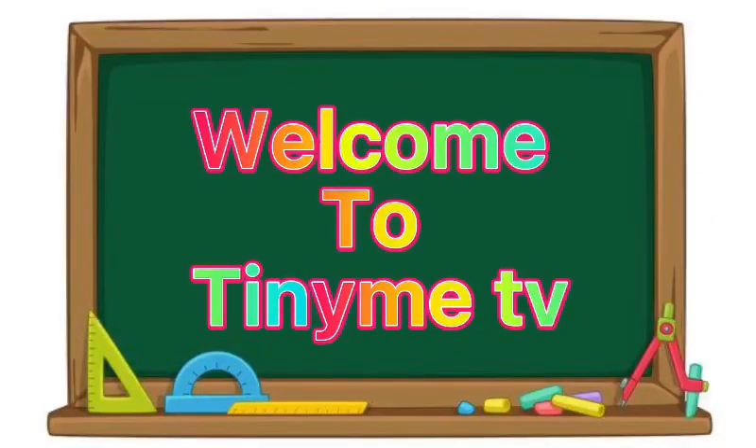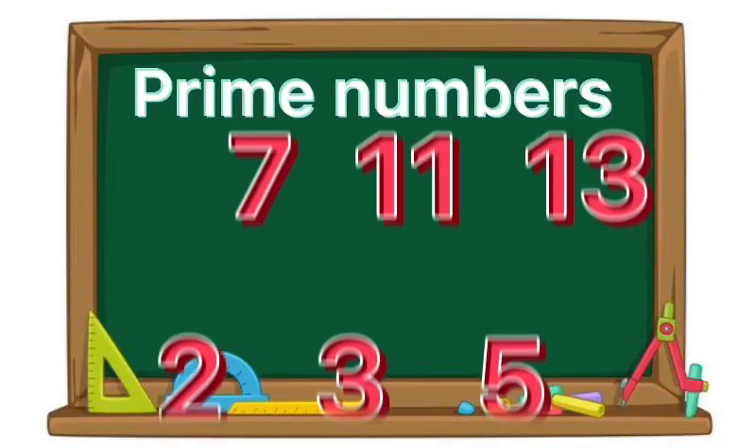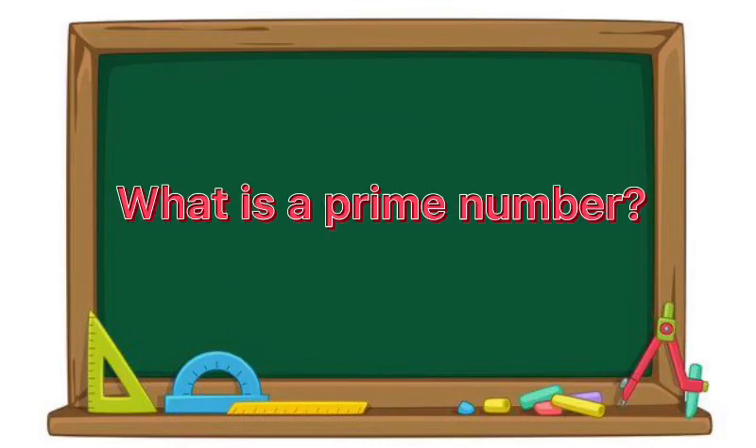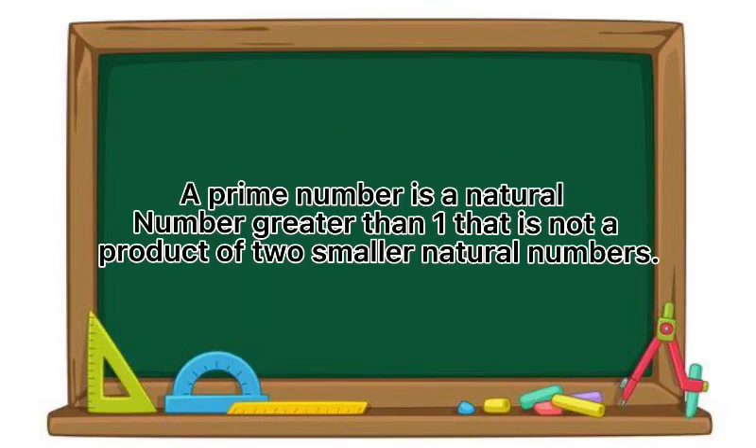Welcome to TinyMeTV. Today we are going to learn our prime numbers. What is a prime number? A prime number is a natural number greater than one that is not a product of two smaller natural numbers.